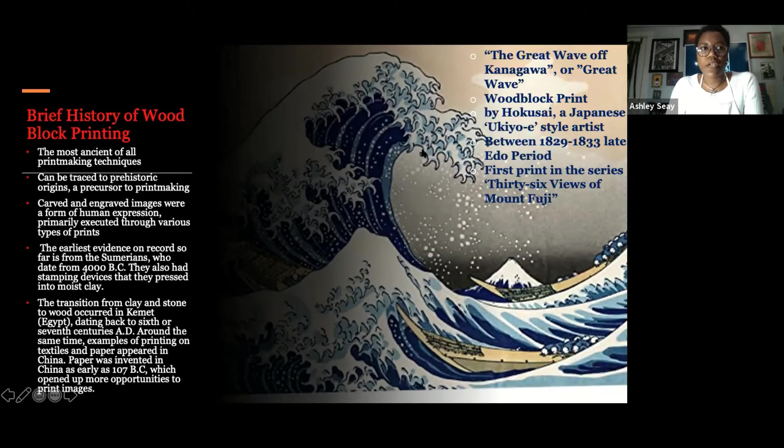Block printing has always been a form of communication and art. It's literally one of the first art forms ever.